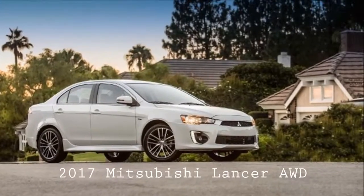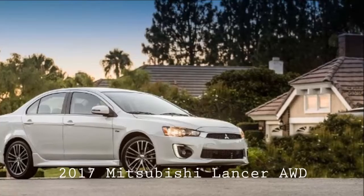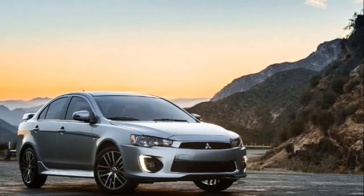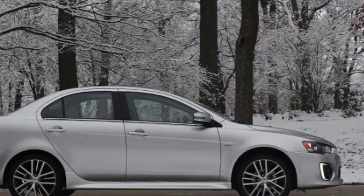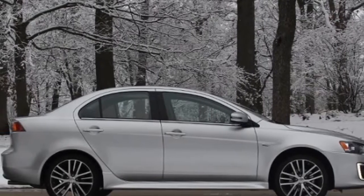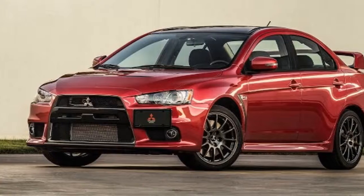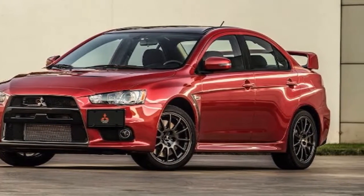2017 Mitsubishi Lancer AWD: treading water in a rising tide. With an inexpensive interior and less than thrilling driving chops, the Lancer leaves much to be desired. The standard 148 horsepower four-cylinder pairs with front-wheel drive and a five-speed manual or optional CVT. A 168 horsepower four with all-wheel drive is optional.